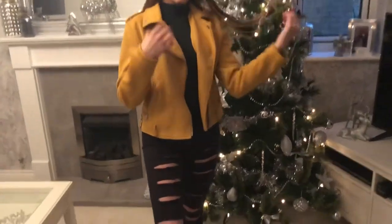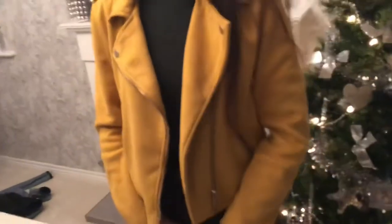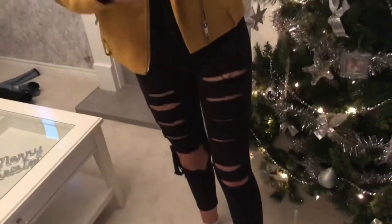This is the final outfit. The jacket is from Primark, the top is from New Look, and the jeans are from Topshop.